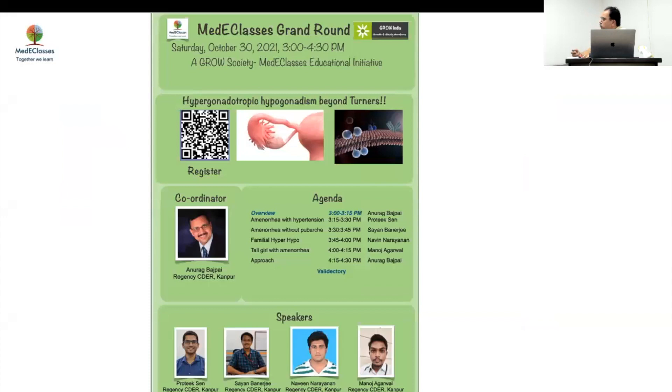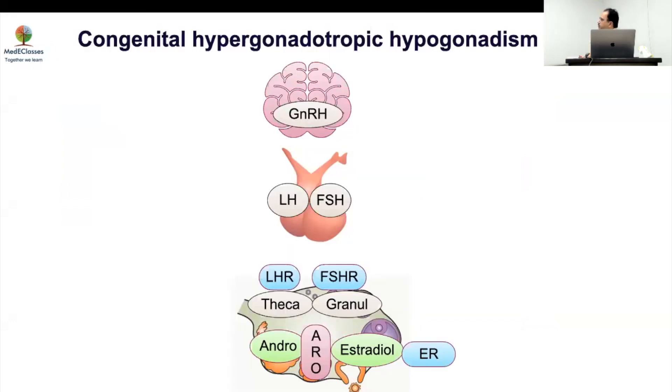We'll discuss four interesting cases: all presented with primary amenorrhea, no breast development — more like a congenital form of hypergonadism — all had sky-high FSH, and all had a normal karyotype. These cases had subtle clinical pointers highlighting toward particular diagnoses. To summarize the possible causes we consider in congenital hypergonadotropic hypogonadism: we're talking about problems in ovarian development per se — gonadal dysgenesis — the classical example being Turner syndrome.